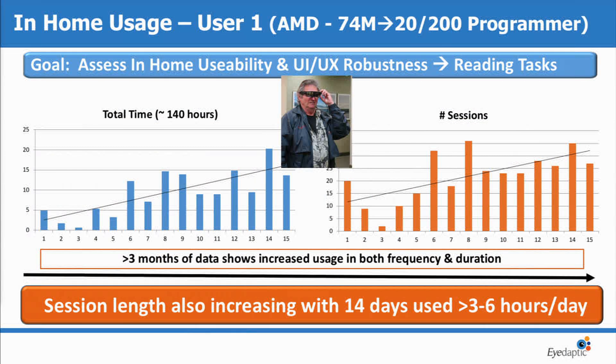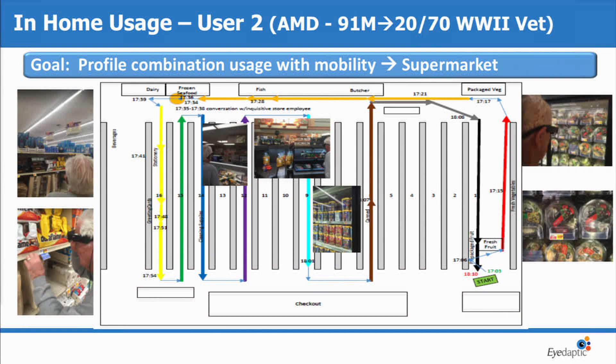Most importantly, what does the usage profile look like? We started our beta user program last year. I have a few case studies here. This happens to be a 74-year-old programmer — he's 20/200 vision. He had to quit his job because he couldn't see well anymore. We saw increased usage data, both in frequency and duration, over this trial period. He uses these anywhere from 3 to 6 hours a day now, and he's still in our beta program. Another user, User 2, is a 90-plus-year-old World War II veteran. He uses this in a mobility setting because he wants to go to the supermarket. He told me he was kind of sick of buying the same cheese because he couldn't read the label.